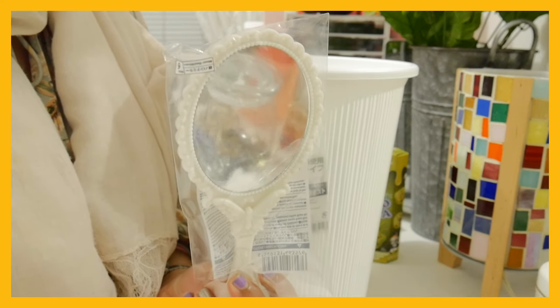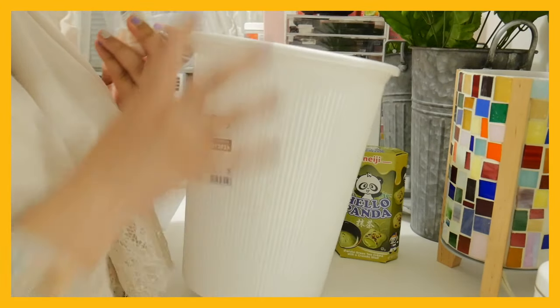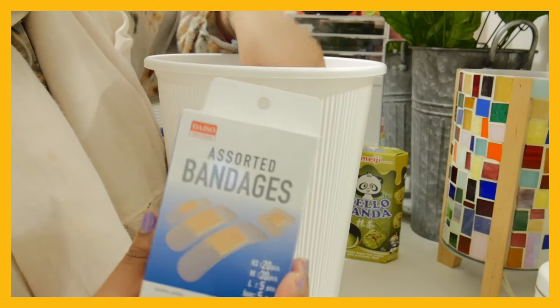A mirror! I thought it was adorable and I had to get it. Band-aids, because we ran out of them in the house.